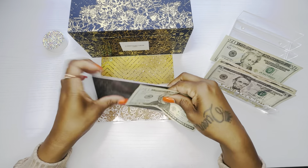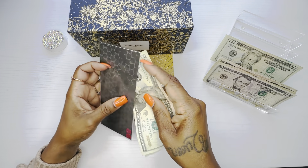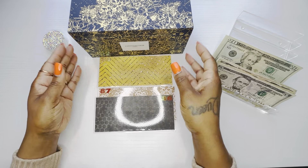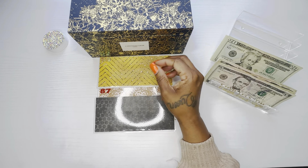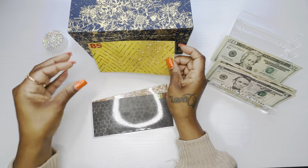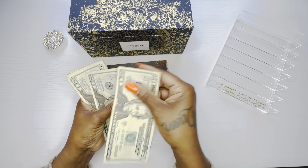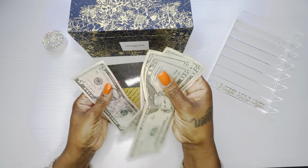Envelope 86 is also getting $90: 20, 40, 90. And envelope 85 is getting $85: 20, 40, 65, 75, 85. Yes! Once I finish my savings box, I can focus on this one and get it completed.